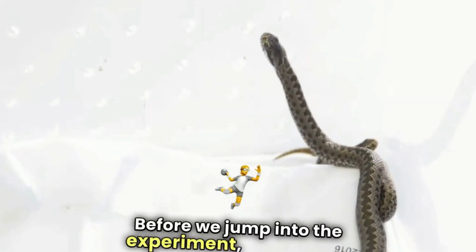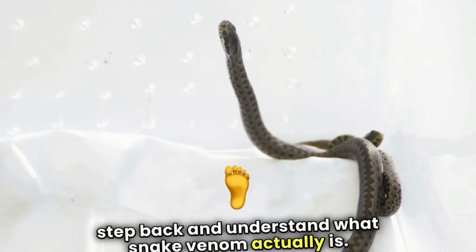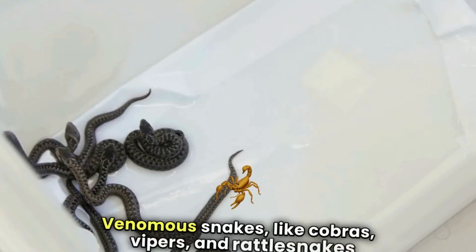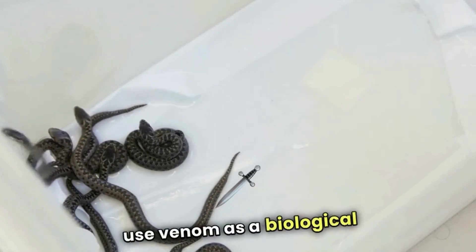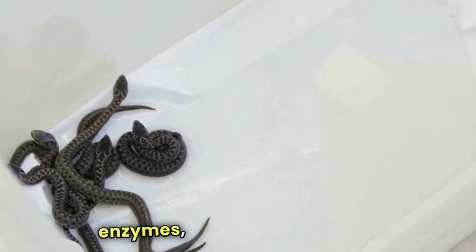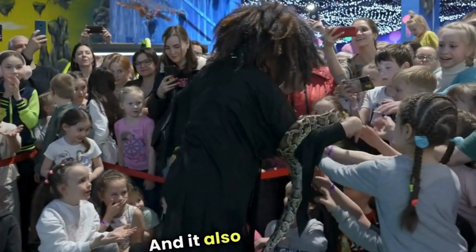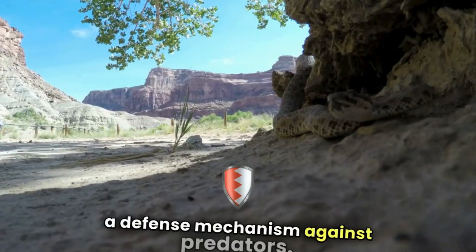Before we jump into the experiment, let's take a step back and understand what snake venom actually is. Venomous snakes like cobras, vipers, and rattlesnakes use venom as a biological weapon. It's a complex cocktail of proteins, enzymes, and other molecules specifically designed to immobilize or kill prey. It also serves as a defense mechanism against predators.